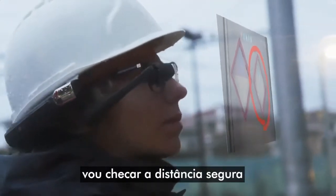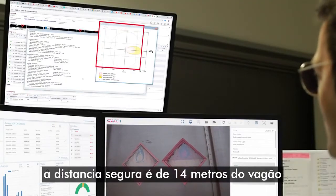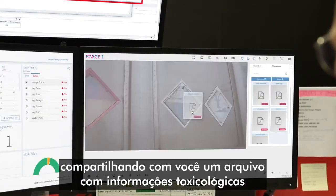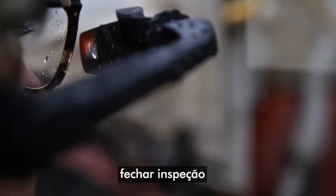Let me check the safety distance. To be safe, stay upwind, 14 meters from the wagon. I'm sharing with you the safety data sheet. Toxicological information is in section 11.